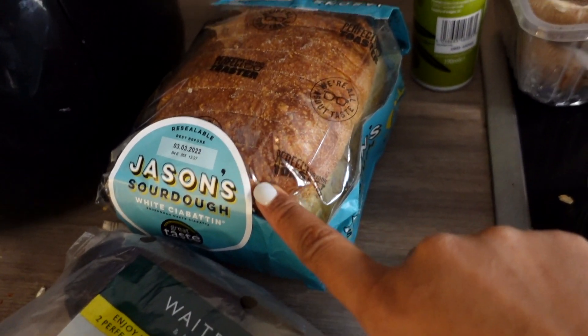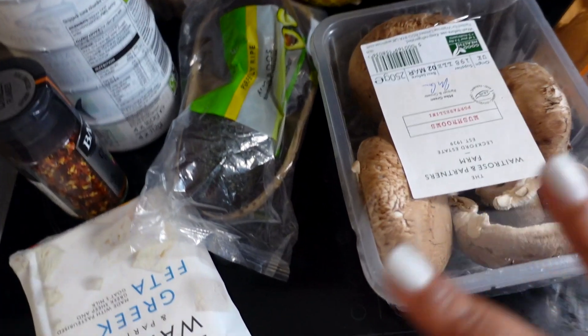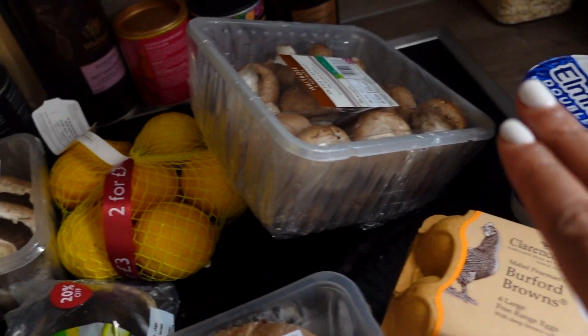sourdough bread, a ton of mushrooms, tuna, feta cheese — just everything we need. I'm really excited to cook this and I'm really hungry. I plan to keep track of the macros and have the calories on screen, so if you're dieting like me and you like the way any of this looks, you'll know the numbers. It's not necessary to count calories — it's just what I'm doing right now for my weight loss journey. Let's get to cooking!